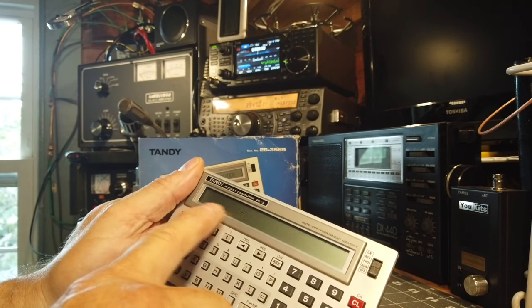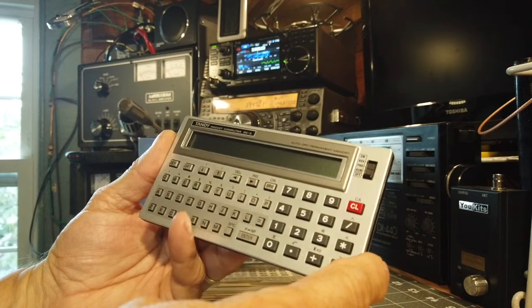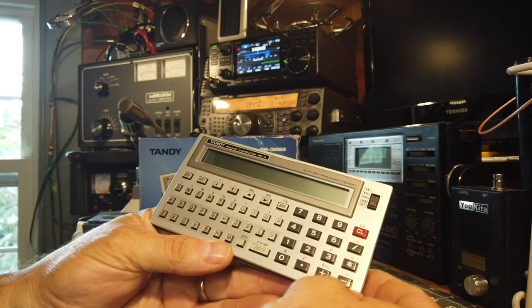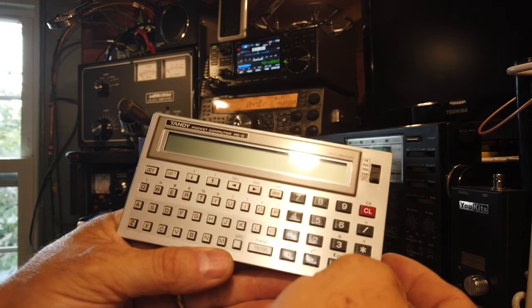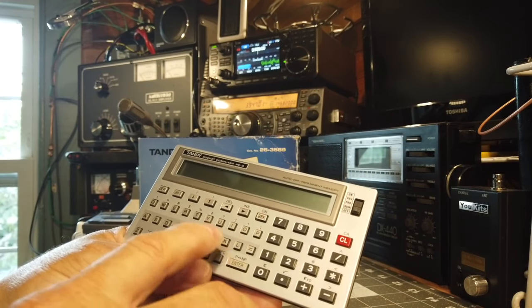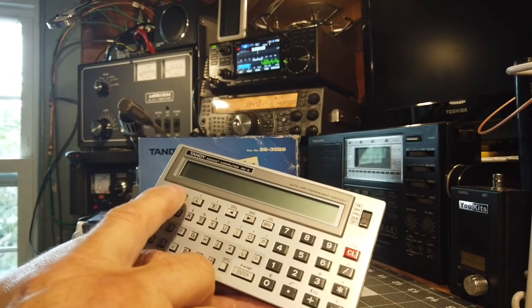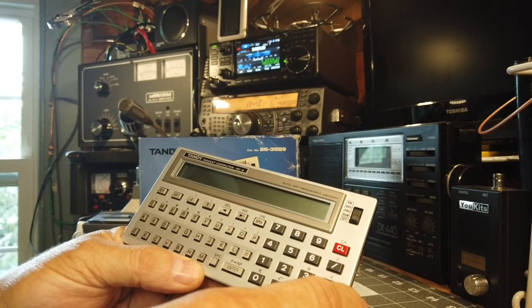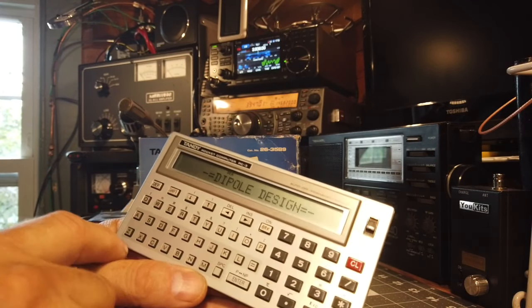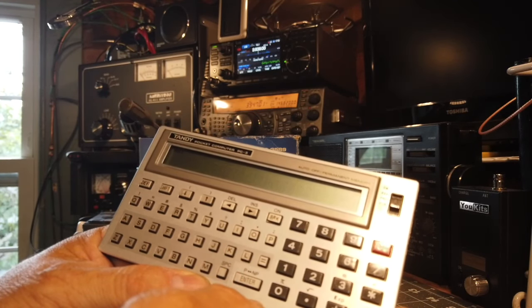There are lots of programs you can run on this for calculations. I've written a little program today to demonstrate a particular feature. Since I'm into ham radio, I thought it would be interesting to write a little antenna designer. I've put it in a macro under 'A' for antenna, and you can see the text on the screen: 'Dipole Design.'